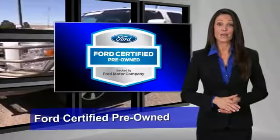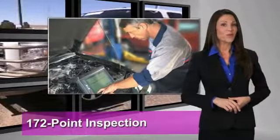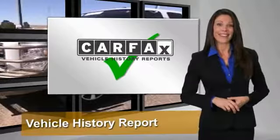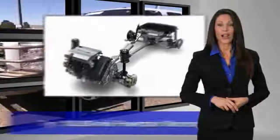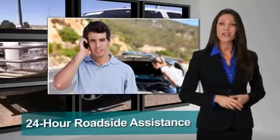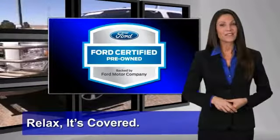This Ford Certified Pre-Owned Vehicle has undergone a rigorous 172-point inspection by factory-trained technicians. We notice everything. Enjoy the confidence of the comprehensive limited warranty that offers coverage on more than 500 components. Relax — it's covered. See your dealer for details.